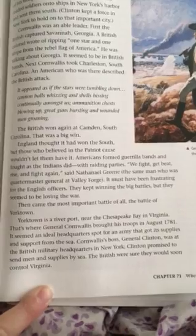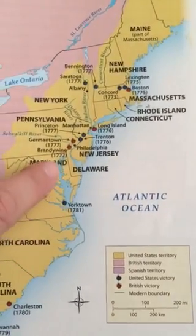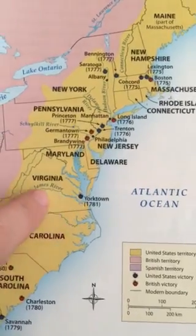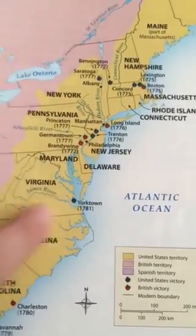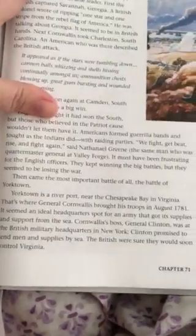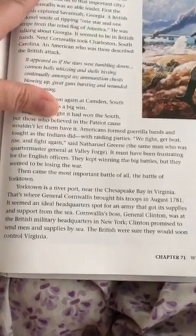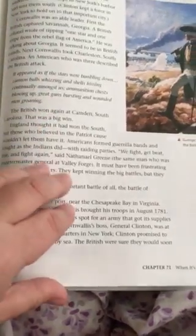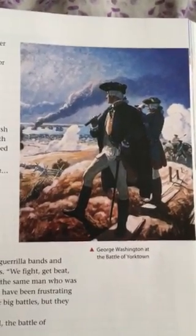Yorktown is a river port near the Chesapeake Bay in Virginia. Let's take a look at that on the map. Here's the Chesapeake Bay. It's between Maryland and — it goes in through Maryland. Delaware is here and Virginia is here. The James River flows into the Chesapeake Bay and it all flows into the Atlantic Ocean. And here is Yorktown. That's where General Cornwallis brought his troops in August 1781. It seemed an ideal headquarters spot for an army that got its supplies and support from the sea. Cornwallis' boss, General Clinton, was at the British military headquarters in New York. Clinton promised to send men and supplies by sea. The British were sure they would soon control Virginia. And here is a picture of George Washington at the Battle of Yorktown. You can see all of the smoke from things that were being destroyed.